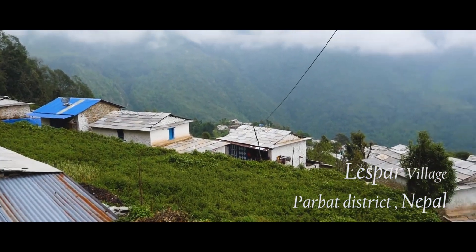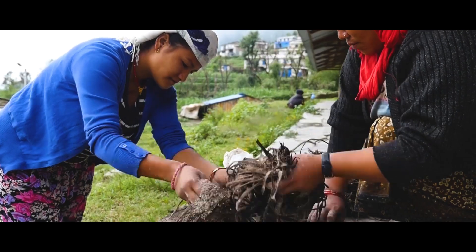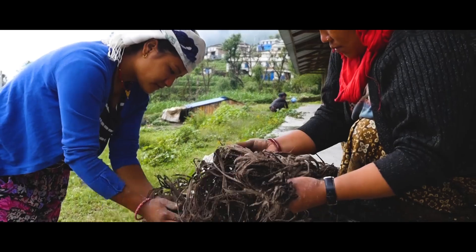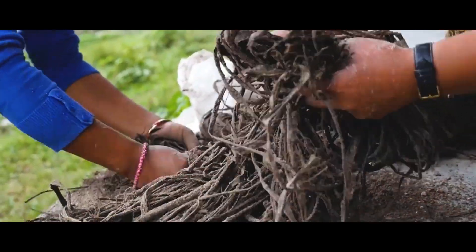This is Lespar village, located in Parbat district of Nepal. The residents of this village mainly engage in the aloe business, refining and spinning the aloe fiber and selling the aloe products.